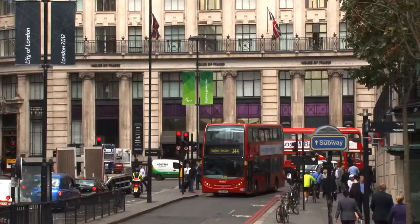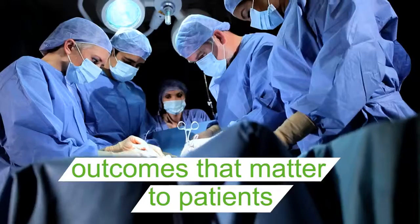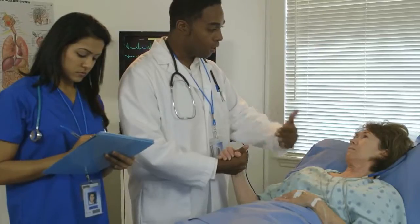RDS emphasizes the importance of involving patients throughout the research process, starting at the design stage. This can ensure that the research addresses issues important to them.